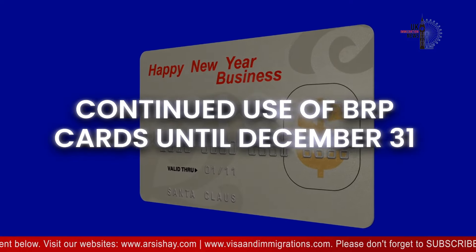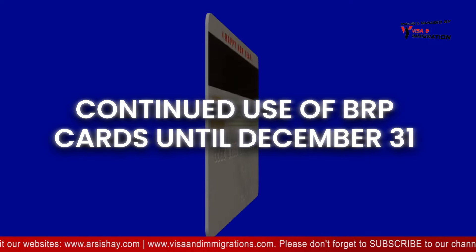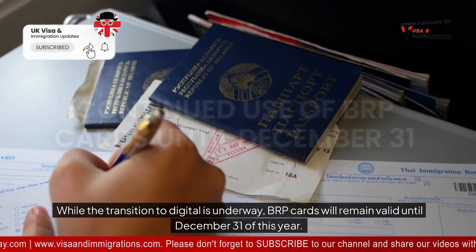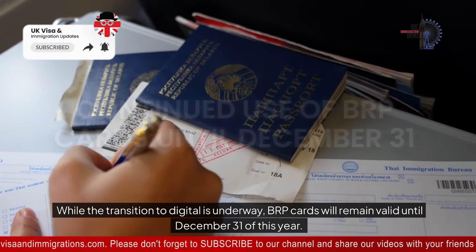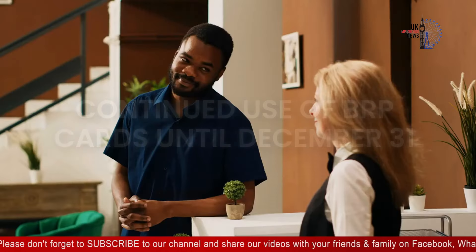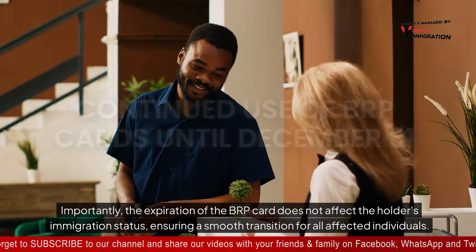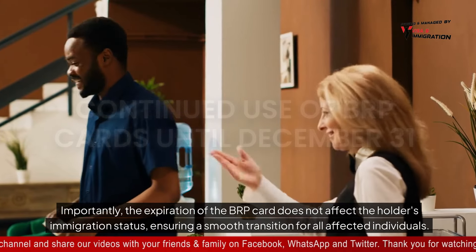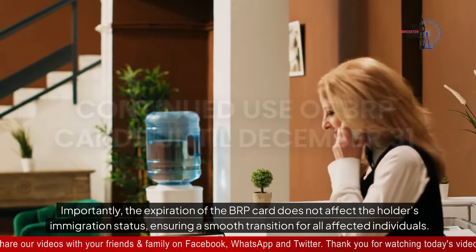While the transition to digital is underway, BRP cards will remain valid until December 31st of this year. Importantly, the expiration of the BRP card does not affect the holder's immigration status, ensuring a smooth transition for all affected individuals.